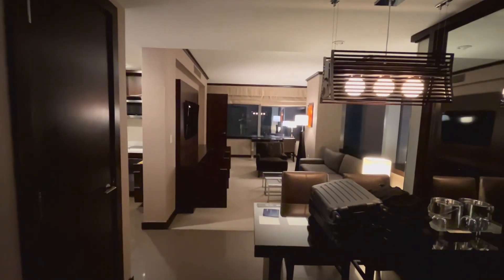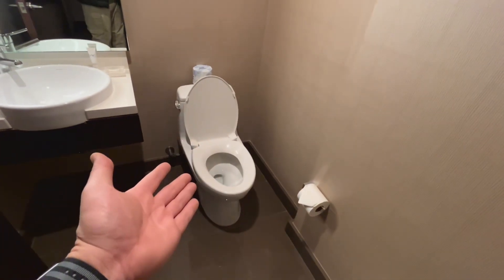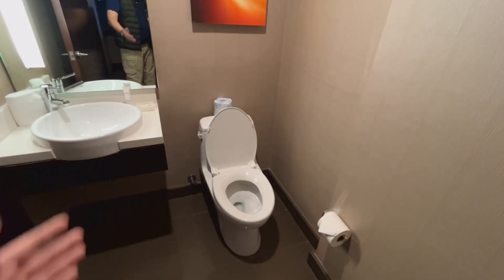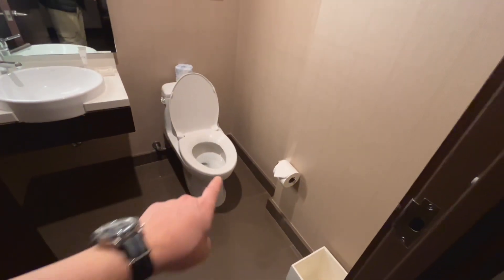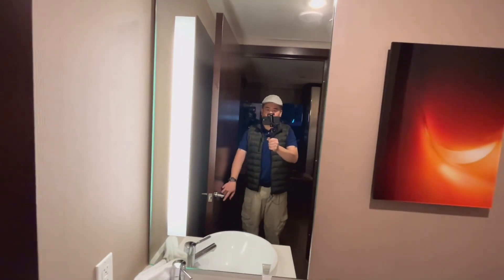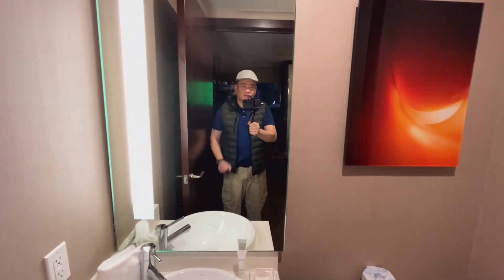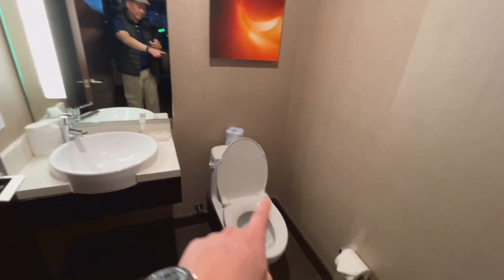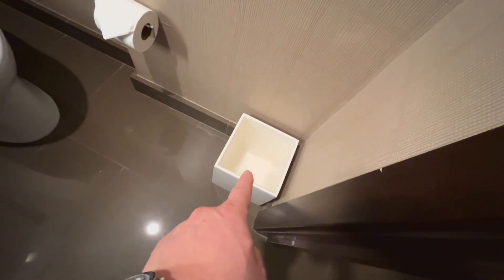Here we are. Immediately inside to the left is the emergency toilet. Why call this the emergency toilet? Because you know how you gotta go and you make it all the way to the room, all the way up the elevator, and you can barely hold on any longer and you just bust in the door. And God forbid the bathroom is all the way in the back — it's right here, guys.